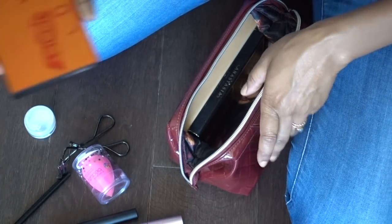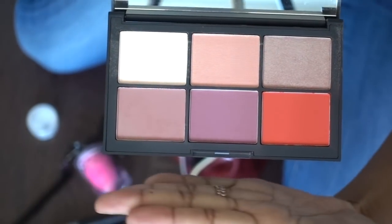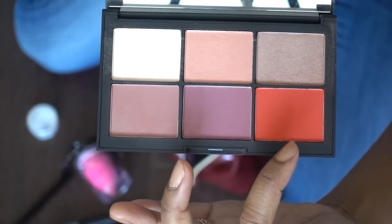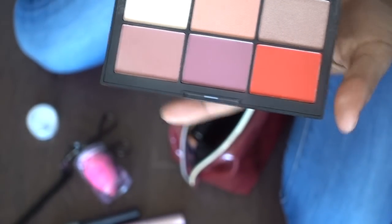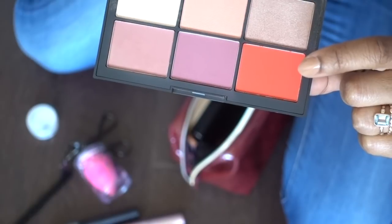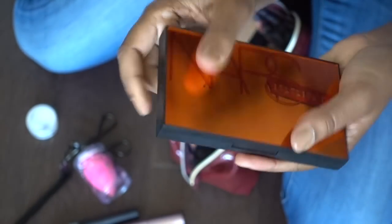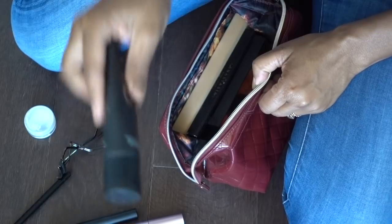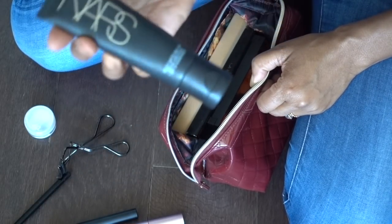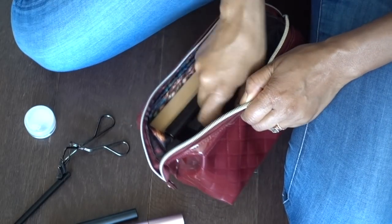I'm taking a NARS blush palette — four shades, two of which are highlighter shades, so now I don't have to bring a separate highlighter. One shade looks gorgeous on dark skin tones. I'm also taking my beauty blender and one foundation — this is the NARS Velvet Matte Skin Tint, which has SPF 30 so I get a little bit of sun protection. I'll pop that right in there, plus my eyelash curler.